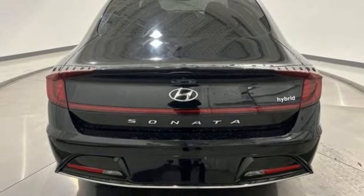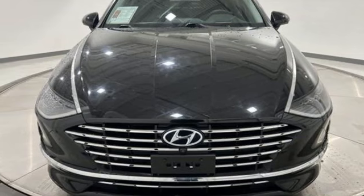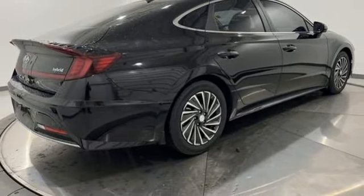Additional features include inductive device charging, dual zone climate control, inline four cylinder engine, hands-free lift gate, gas pressurized shocks, and autonomous cruise control.